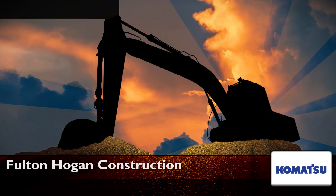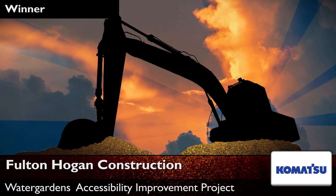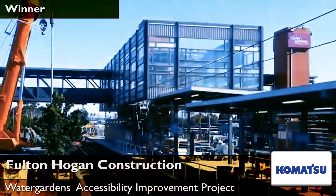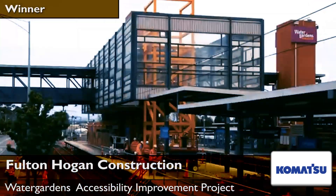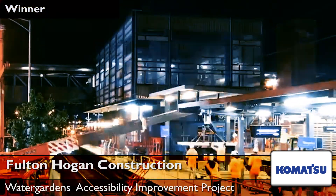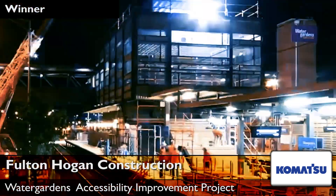Fulton Hogan Water Gardens Accessibility Improvement Project. The Water Gardens Accessibility Improvement Project delivered three new lifts to a busy train station in Melbourne's West. The project also involved the extension of an existing overpass and installation of new stairs on the Central Island platform.